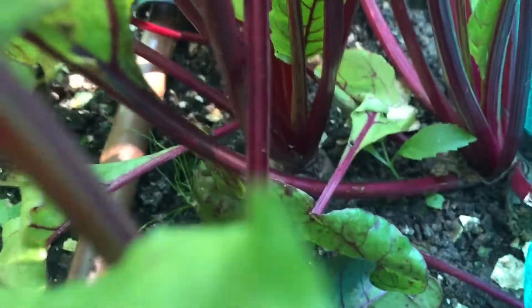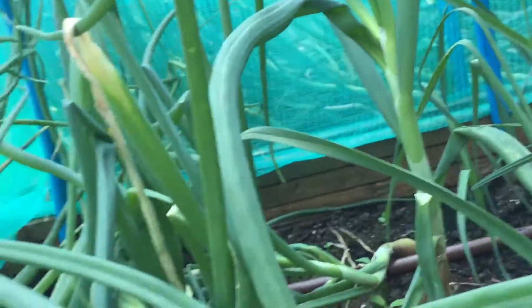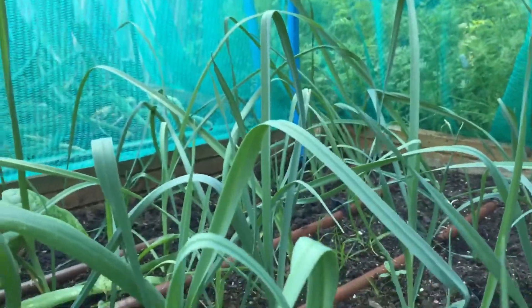Beetroot is in here - let me just unclip the netting. I've got some beetroot growing and I'm leaving some of them to see how well they grow. There are also shallots here - the brown shallots. As you can see they've flopped over a lot of them but they're still growing. Down the side there are the leeks - they're not growing massively but I'll just leave them, they seem okay.